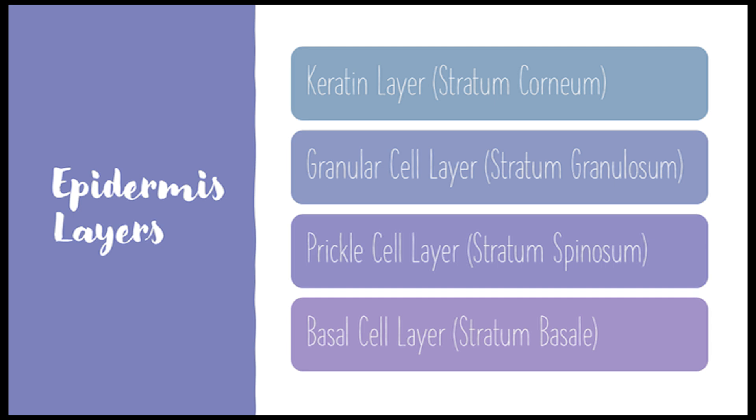Just below the stratum corneum, you've got the granular cell layer. It gets its name from tiny granules that are actually precursors to keratin — so like a keratin factory. Deeper still is the prickle cell layer, where the cells are connected by junctions called desmosomes. They look kind of spiky under a microscope, hence the name. They need to hold on tight with all that blinking going on.